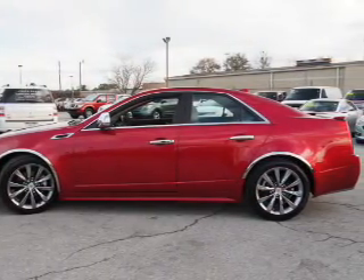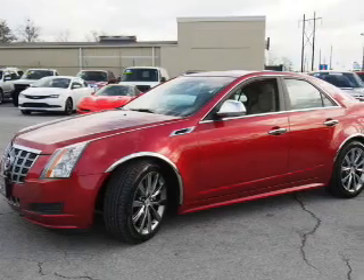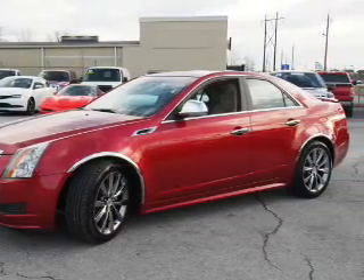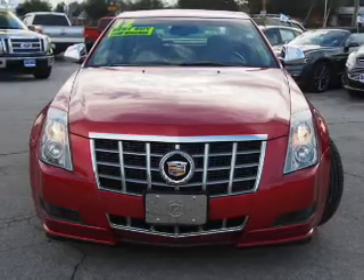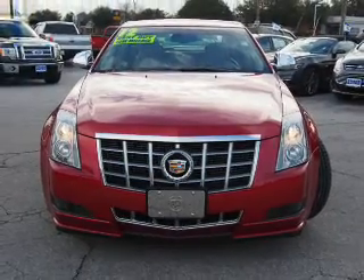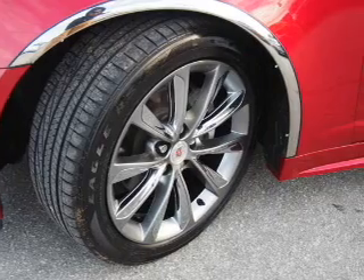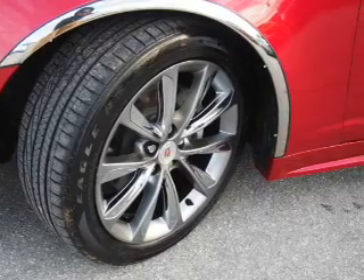Inside you'll find leather seats, heated seats, an auxiliary input, steering wheel controls, automatic climate control, curtain head airbags, front airbags, side airbags, side impact door beams, child safety locks — great quality at a great price.